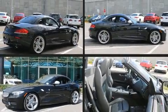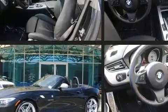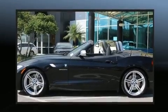Climb inside the 2011 BMW Z4 S-Drive 35IS. With fewer than 50,000 miles on the odometer, you'll be impressed by a spectacular blend of technology, style and refinement.